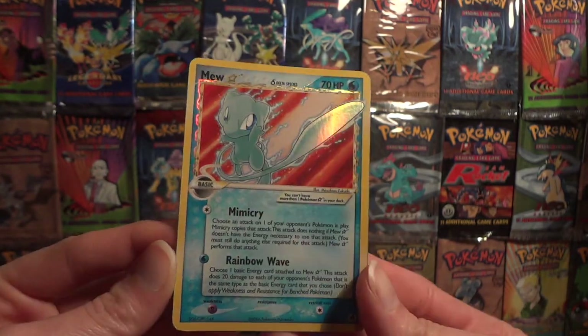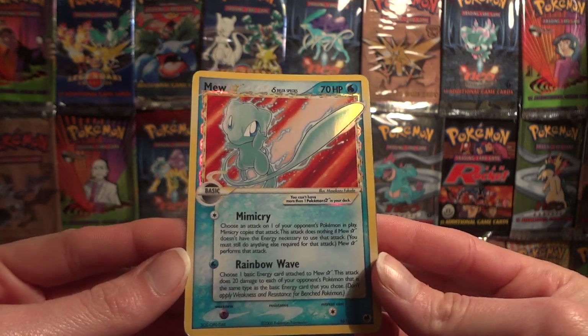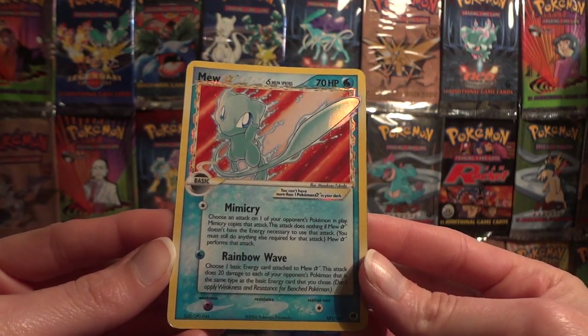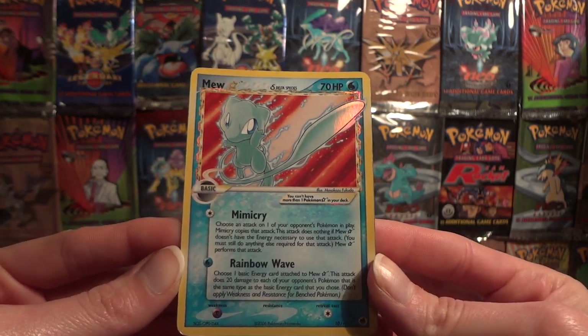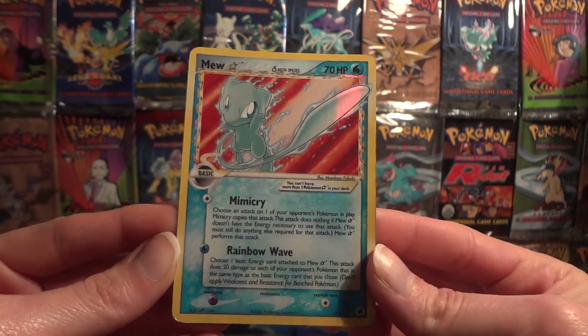My Mew Star, if you look at it just like this, it looks to be in excellent condition. A PSA might consider this excellent condition. From just this angle, you might consider it near mint.